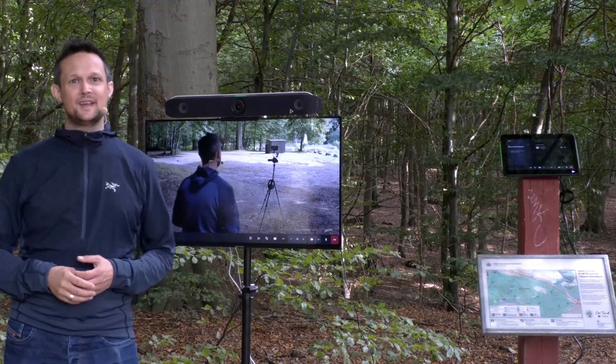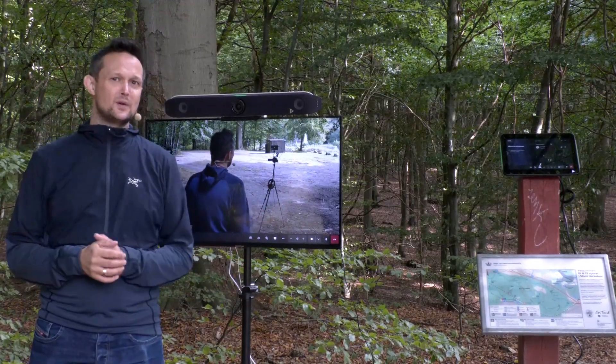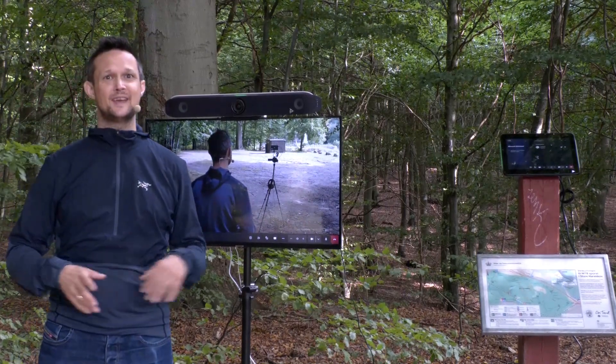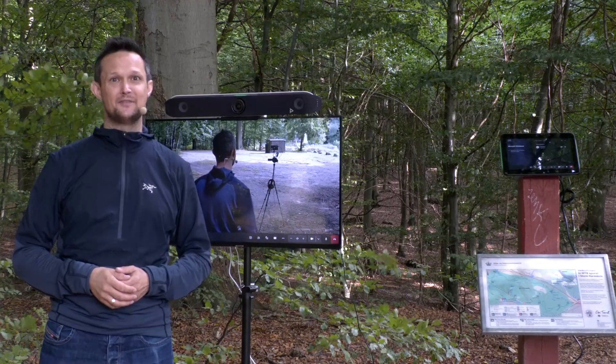I could also be sitting in a meeting room. I might be a person that likes equipment a bit more than everyone else, so today I brought my X52 out into the forest — and today this is where I have my Teams meetings.